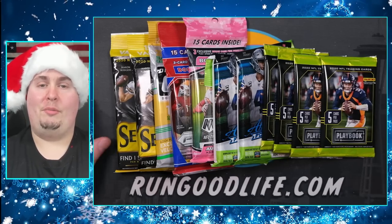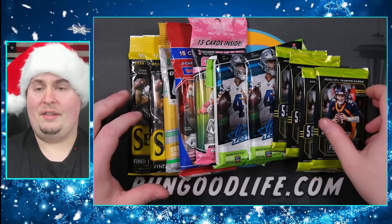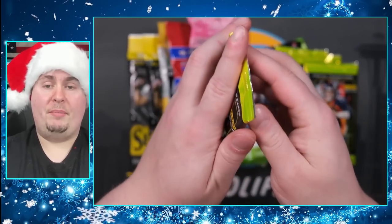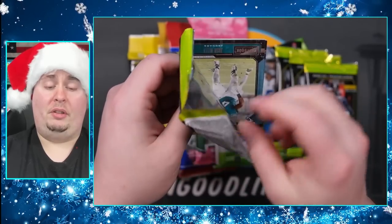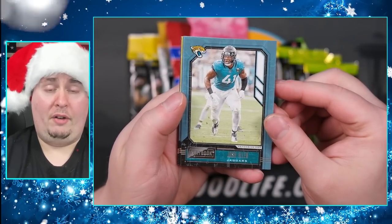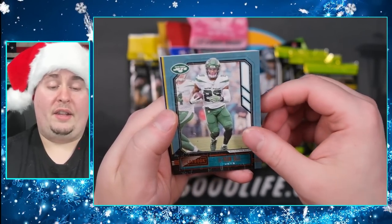We have a whole mega box full of Playbook to kick us off, and we'll go down in order. I sorted these by my least favorite to most favorite. This is all 2020 stuff - 2021 Absolute is out, we'll see Playbook at some point, and we have Mosaic to look forward to in January, then Prism on January 26th, Optic, and eventually Select.